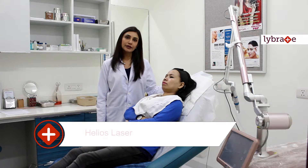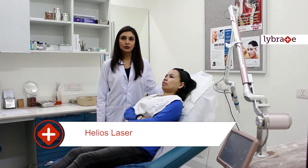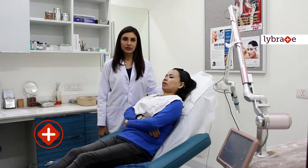Today I will be talking about a laser called Helios laser. Helios is a new Q-switched ND-AG laser which has all the latest and the most advanced innovations.